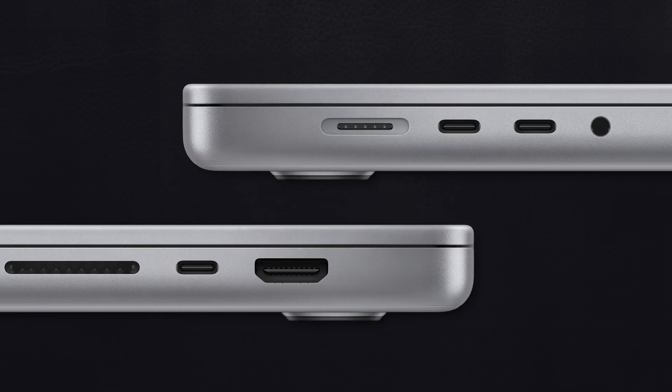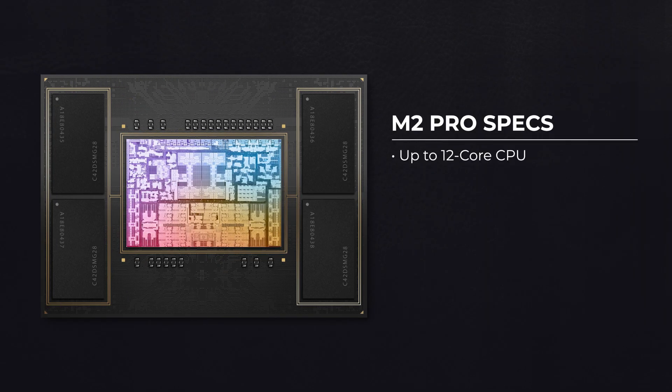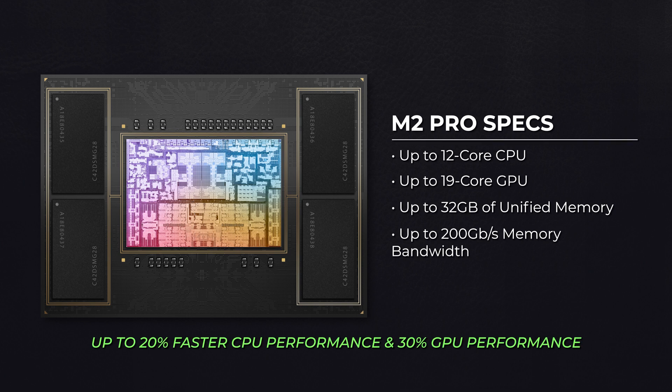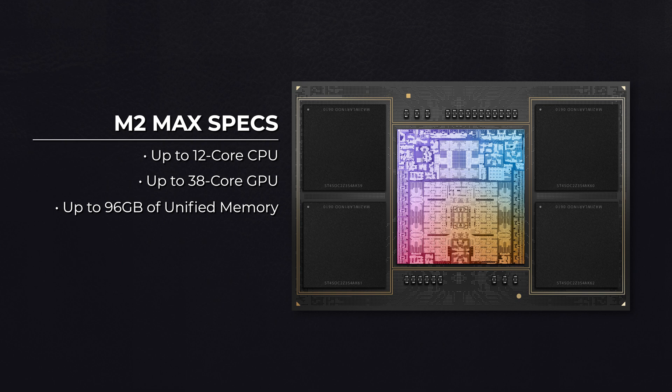Physically, they're exactly the same as their direct M1 Pro and M1 Max predecessors, but on the inside, the new M2 Pro and Max chips unleash a ton of new computing capabilities. The M2 Pro can be configured with an up to 12-core CPU and 19-core GPU, with 32 gigabytes of unified memory and up to 200 gigabits per second memory bandwidth, resulting in up to 20% faster CPU performance and up to 30% faster GPU performance compared to the M1 Pro. The new M2 Max matches the 12-core CPU of the Pro, but massively bumps the GPU to a maximum 38 cores with support for up to 96 gigabytes of unified memory and 400 gigabits per second of memory bandwidth.